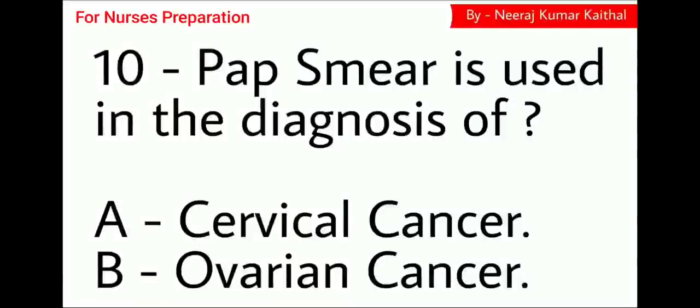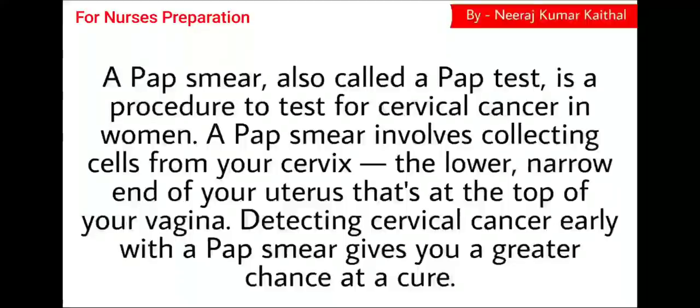Question number 10: Pap smear is used in the diagnosis of Option A cervical cancer, Option B ovarian cancer. The right answer is Option A, cervical cancer. A Pap smear, also called a Pap test, is a procedure to test for cervical cancer in women. It involves collecting cells from the cervix, which is the lower narrow end of the uterus at the top of the vagina. Detecting cervical cancer early with a Pap smear gives you a greater chance of a cure.